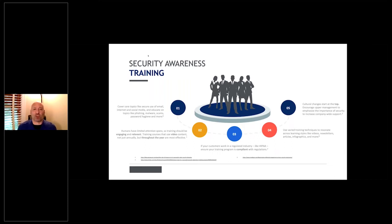Cultural changes have to start at the top. If you as a business owner, president, or CEO don't care about this, your employees aren't going to care about it either. Whatever is important to you is what's going to be important to them. In the business world, it's 'do as I do' — and that's what they're going to do.